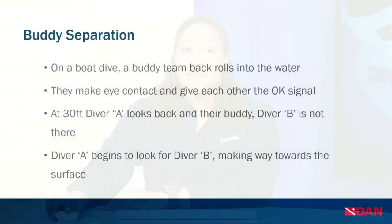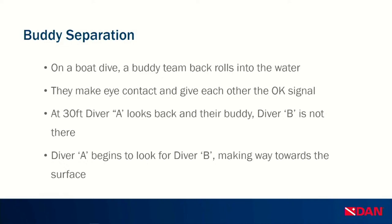Now we're going to get into case analysis. We have three cases published on our website and one in our database not yet published. Two are near misses or non-fatal accidents and two ended in fatalities. The first case is about buddy separation. On a boat dive, a buddy team back-rolled into the water, made eye contact, and gave the okay signal. There was a current so they wanted to enter together. Once under, they made eye contact again, but at about 30 feet, Diver A looked back to find their buddy was nowhere to be found.